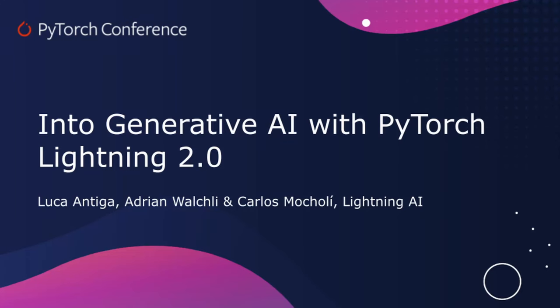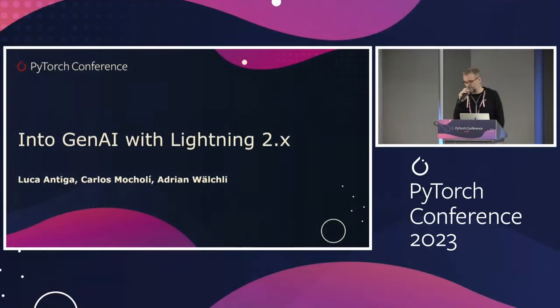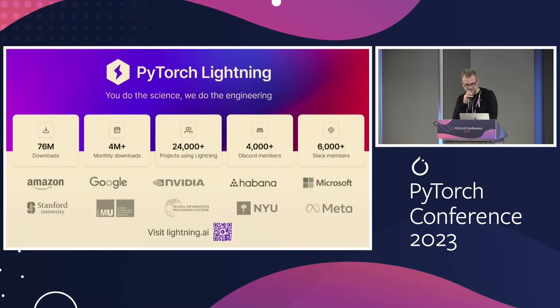This talk will be about work at Lightning AI around PyTorch Lightning in the Gen AI space. The first speaker will introduce the topic, then pass it on to Carlos and Adrian, who are the masterminds behind PyTorch Lightning and a lot of the open source work. PyTorch Lightning is one of the frameworks released in 2018-2019, and it's now powering a lot of open source repos in the Gen AI space, with a lot of monthly downloads, traction, and companies using it.